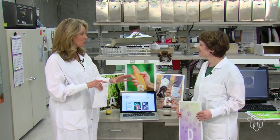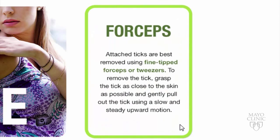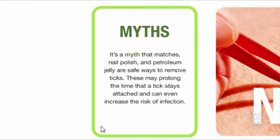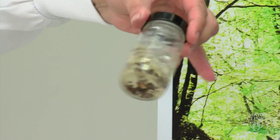If you find a tick attached to you, the best thing to do is to remove it as quickly as possible. Use fine-tipped forceps, go as close to the skin as possible, and then pull the tick out, being careful not to crush or squeeze it. You want to avoid folk remedies like petroleum jelly or matches, which could injure yourself and possibly increase the risk of infection. You could even put it in a small jar and take it to your doctor to identify what kind it is.